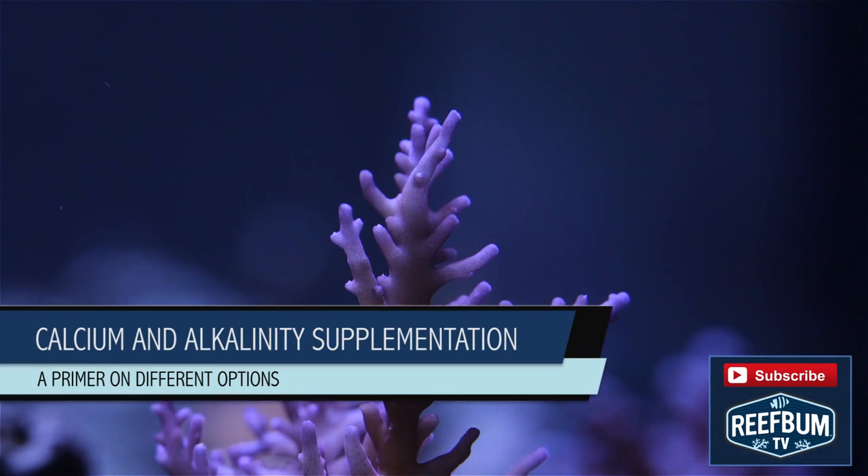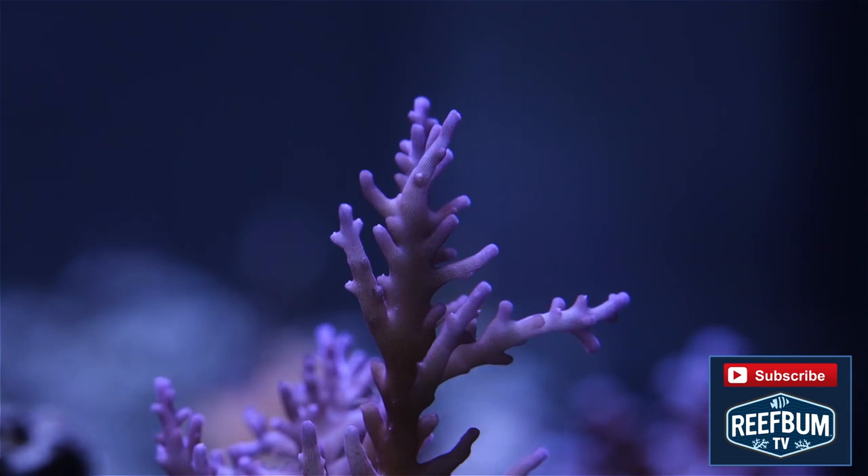This is Keith Berkelhammer and this is Reefbum TV. A reef tank dominated with SPS is a lot like a young growing boy — it has a big appetite and can quickly eat you out of house and home.